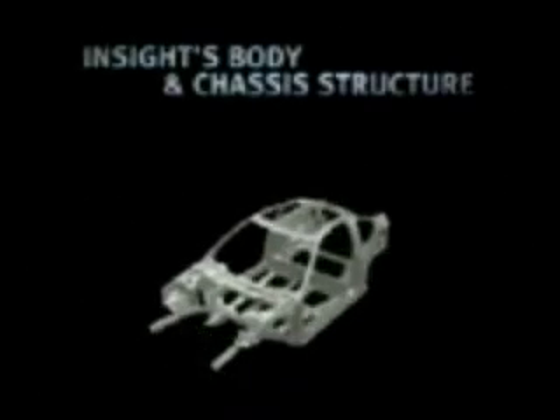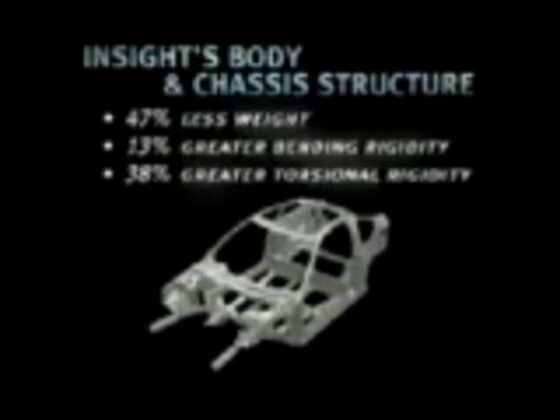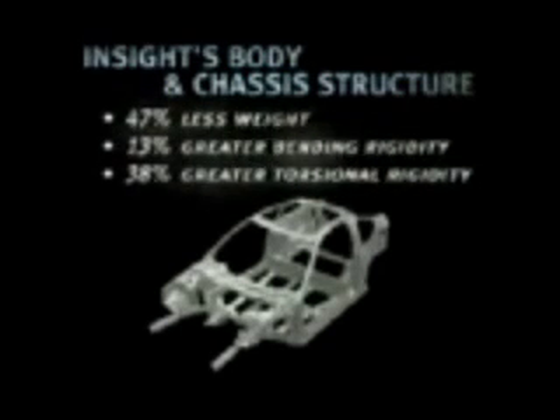Honda engineers developed new body construction technologies that take advantage of the weight savings offered by aluminum. Die cast aluminum joints connect the extruded aluminum frame components together, to which the roof, body, and door panels are added to complete the construction. As a result, the Insight's chassis weighs a remarkable 47% less than a Civic three-door hatchback steel chassis, yet has greater bending and torsional rigidity to help provide a smooth ride and excellent handling.